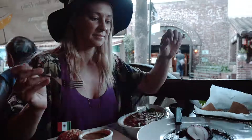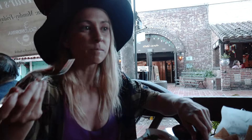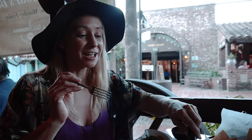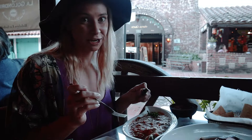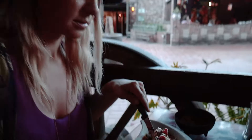The first dish I'm gonna try is the mole. If you've never had mole, it's actually made with chocolate — that is like my favorite thing on earth. Oh my god, that's amazing. It's a little spicy as well, but delicious. Chile rellenos next — cheese and chili, I cannot wait. Wow, yum.